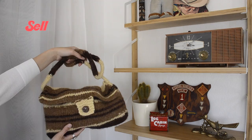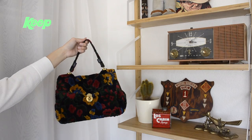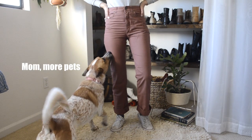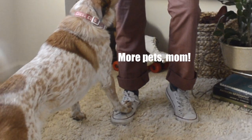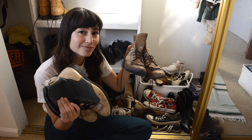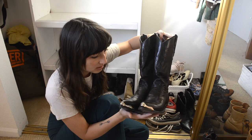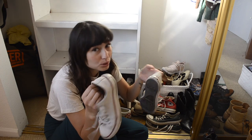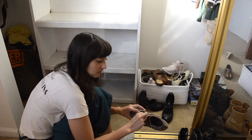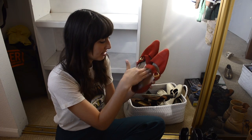I went through every single one of my shoes too. I already have a video where I show a majority of my shoes — mainly the thrifted ones, which is basically all of them. I'll have a link for that video in the description box if you want to check it out.